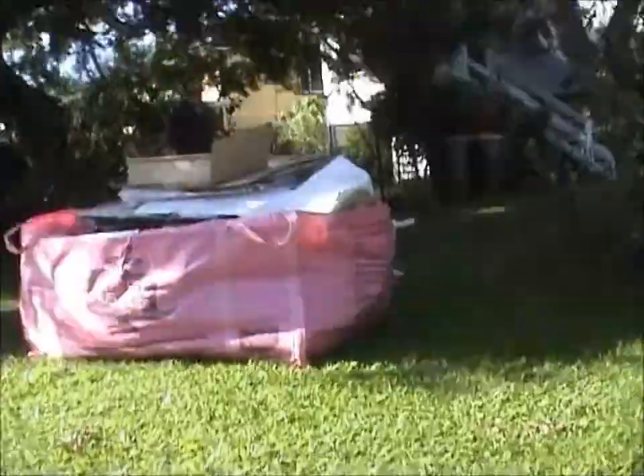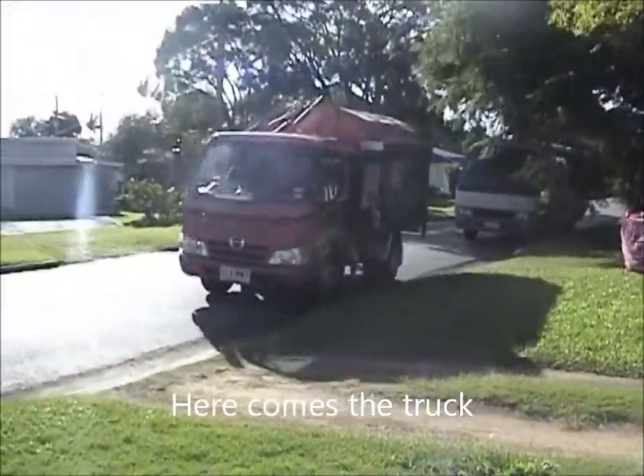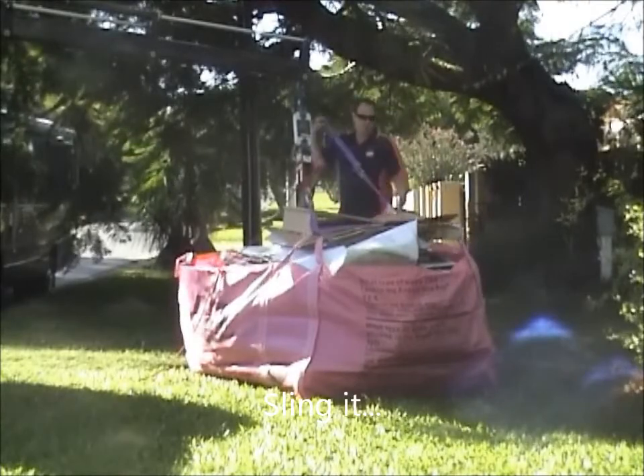So you've got some rubbish to remove but you don't have a trailer or anyone to help you take it to the tip. Do what I do and get an Aussie Skip Bag. Whether you're cleaning up or moving out, go straight to AussieSkipBags.com.au.